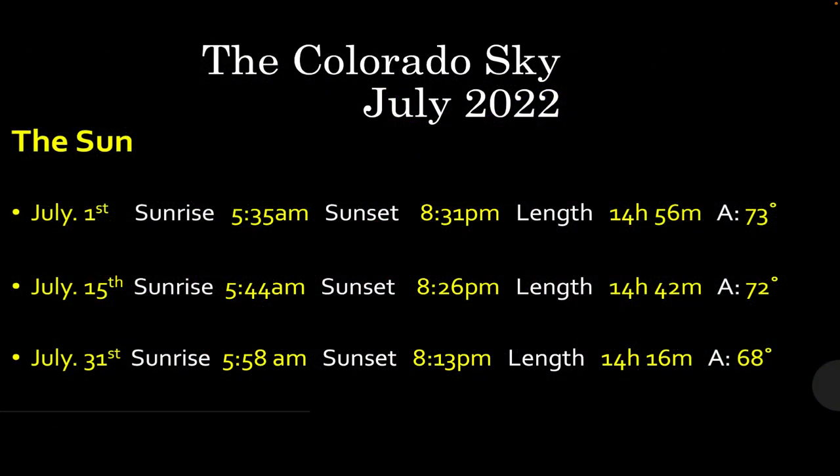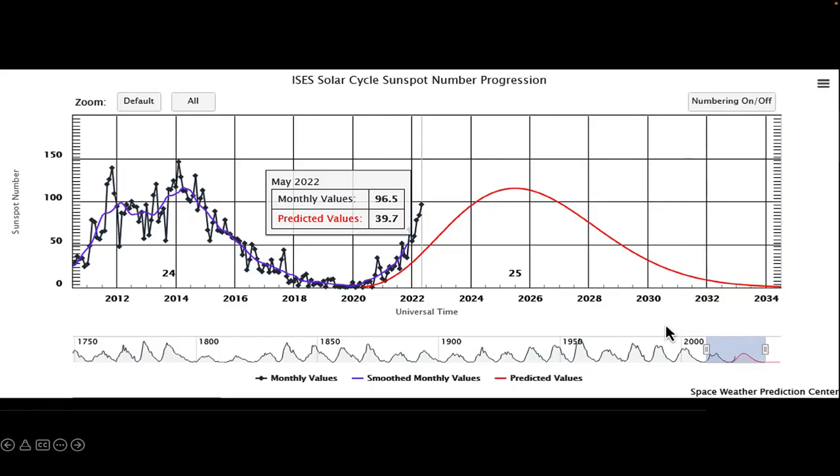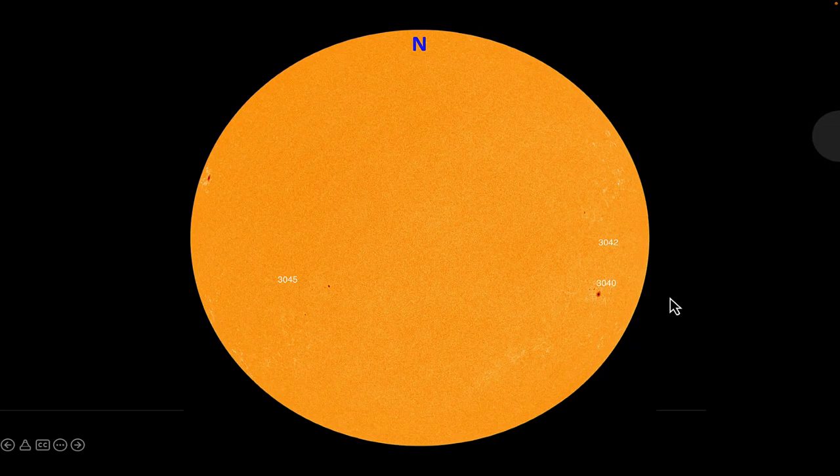The sun this month: sunrise goes from 5:35 a.m. at the start, backing up to 5:58 a.m., and sunset goes from 8:31 to 8:13, so we lose about 45 minutes of daylight through the month. For sunspot activity, the 25th solar cycle is underway and we're getting far more activity than expected — the predicted value is about 40 sunspots, but we are seeing about 96 to 97 through May. An image of the sun at the beginning of the month shows a sunspot coming around the eastern limb, another about to vanish on the other side, and evidence of large sunspots on the backside shown by coronal mass ejections visible through the SOHO space telescope.